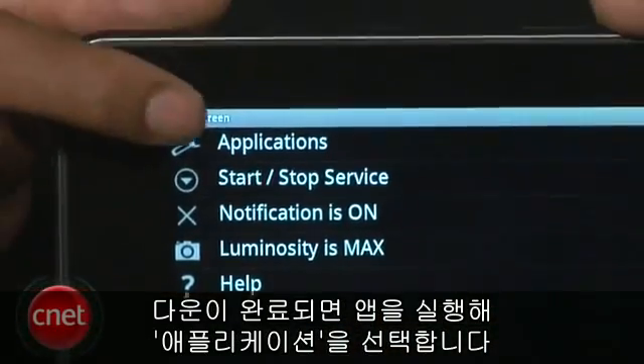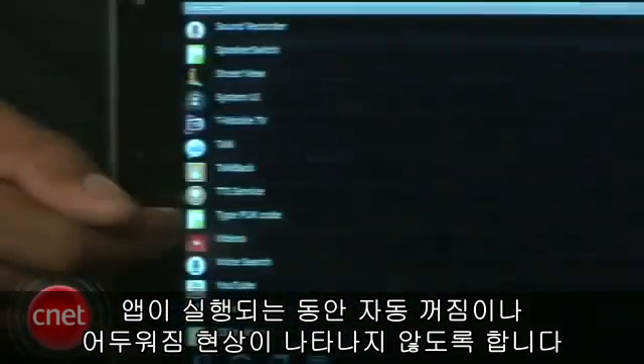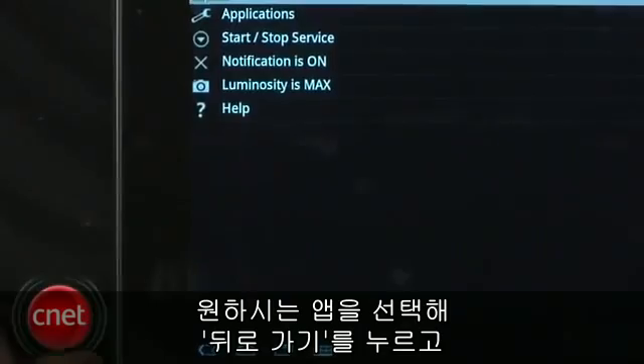Keep Screen allows you to choose which of your Android apps it will function under, preventing the screen from dimming or the device going to sleep mode while the app is running. Choose the appropriate apps and press Back.